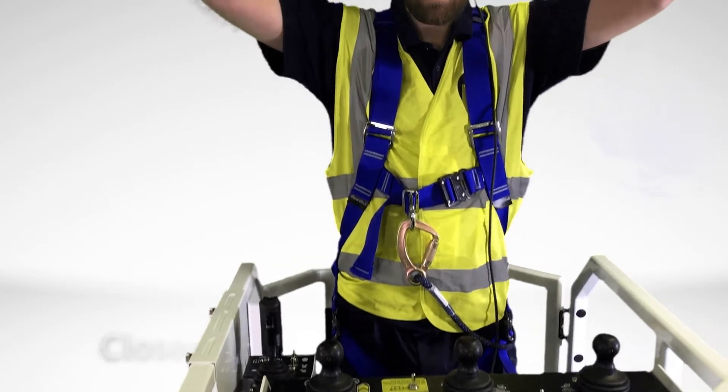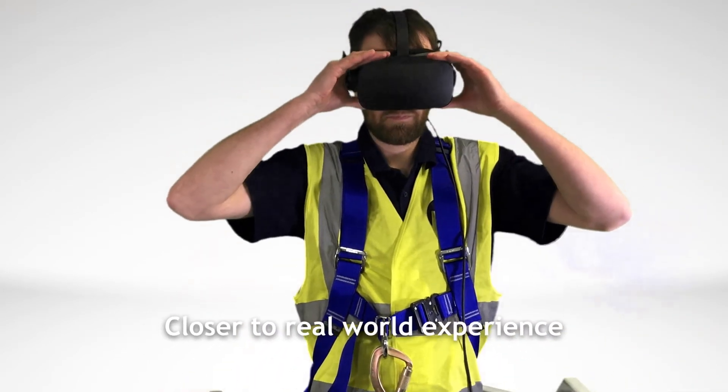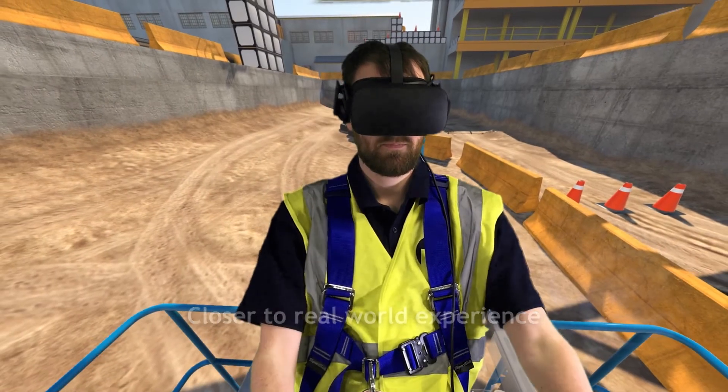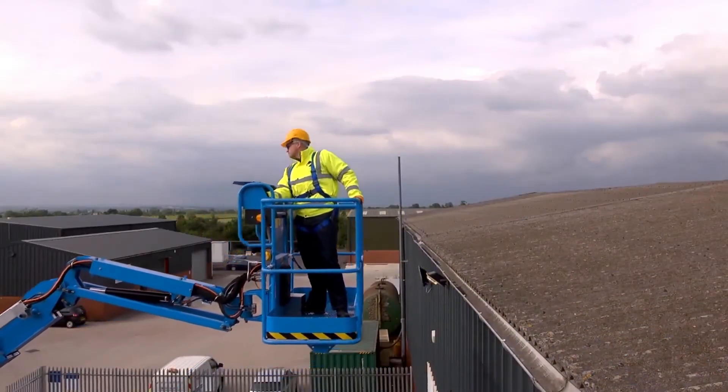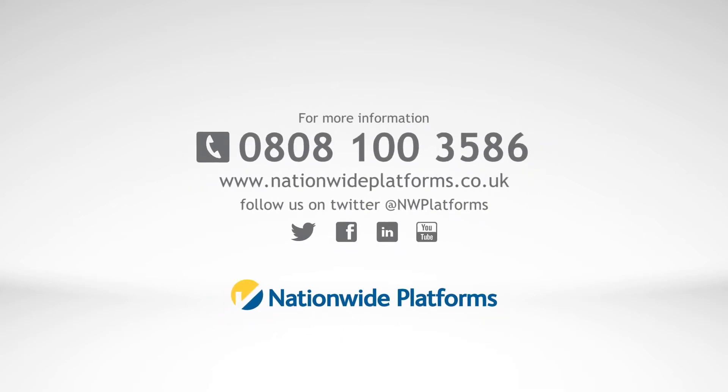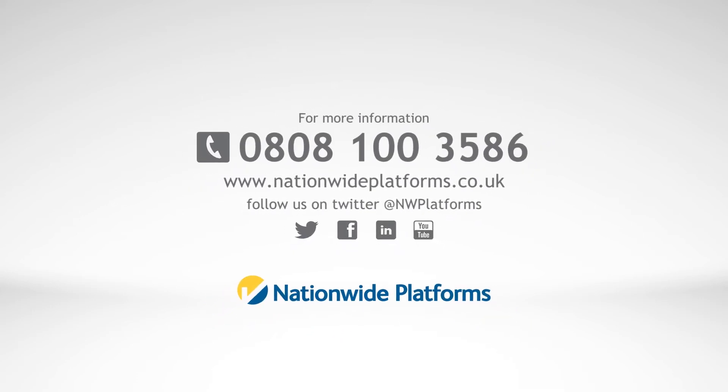Ultimately, our VR simulator brings learners closer to the real world experience without the hazard of a work-related incident and gets to the roots of their learning experience. For more information on the range of VR training courses, call Nationwide Platforms today.